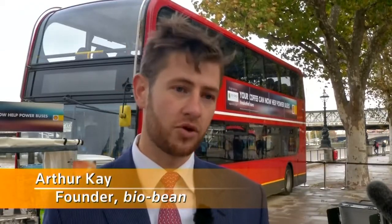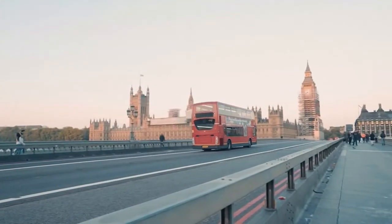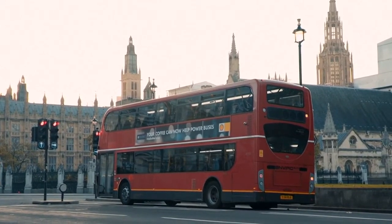The real driver for this is to make a fuel that's usable within existing engines. The key thing BioBean is trying to do is to deliver fuels that can work at scale today. And today, with the support of Shell, we're announcing the first ever bus network powered by waste coffee grounds.